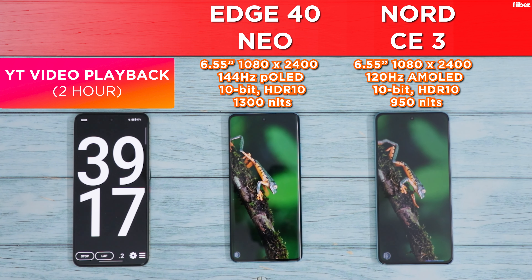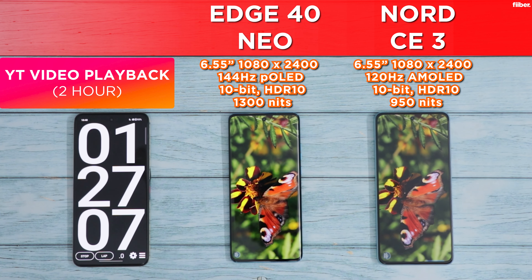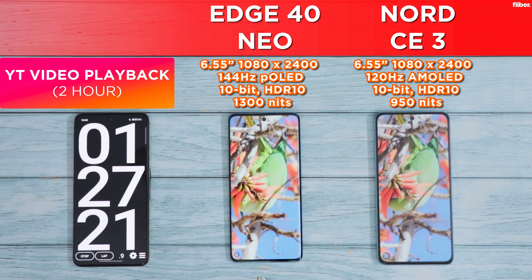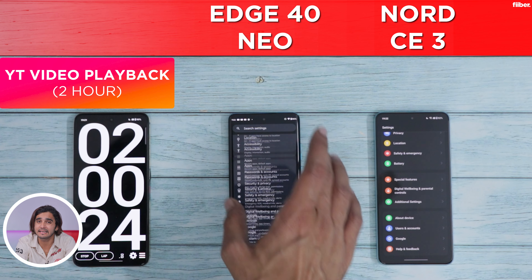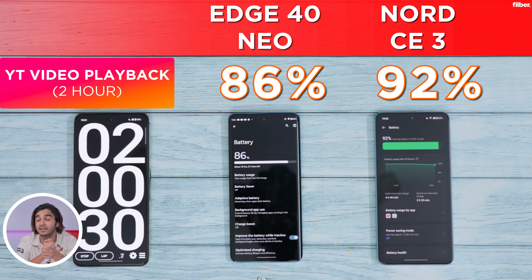The Edge 40 Neo is the brighter and more visually appealing between the two, but the Nord CE3's screen shows really natural-looking tones, so ultimately it's a matter of preference. The Nord's screen is also safer on the eyes thanks to 2160Hz PWM dimming, while the Edge 40 Neo has a 144Hz screen versus 120Hz on the Nord. After two hours of YouTube playback, the Nord CE3 leads with 92% battery while the Edge 40 Neo trails with 86%.